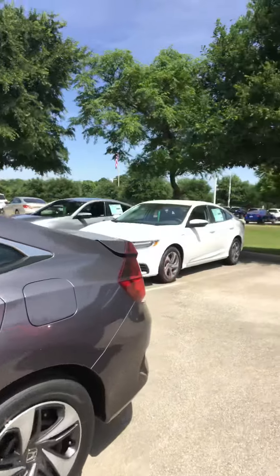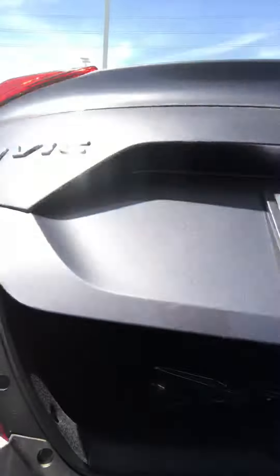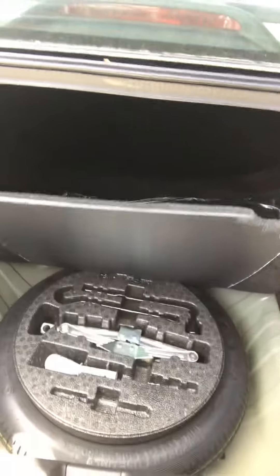Here in the rear, it has a nice large trunk. It also comes with a full set of carpeted floor mats, as well as a tire tool, jack, and a spare.